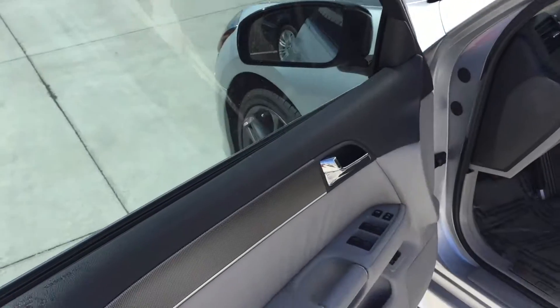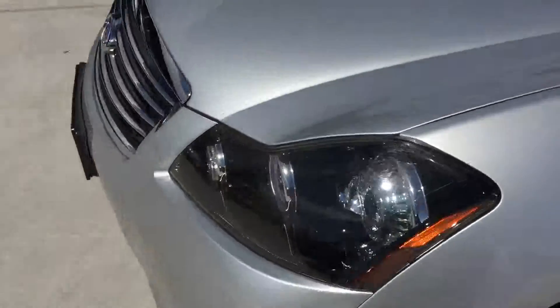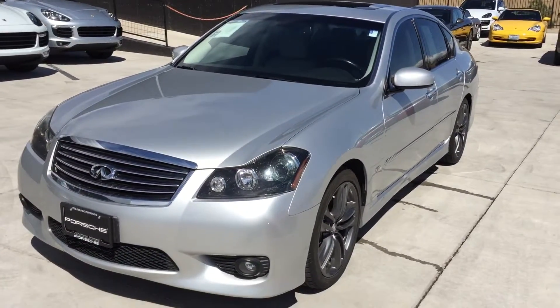A very well equipped car, definitely well cared for as well. When you get a chance, give me a call. I'd love to tell you more about the car. Have a great day.